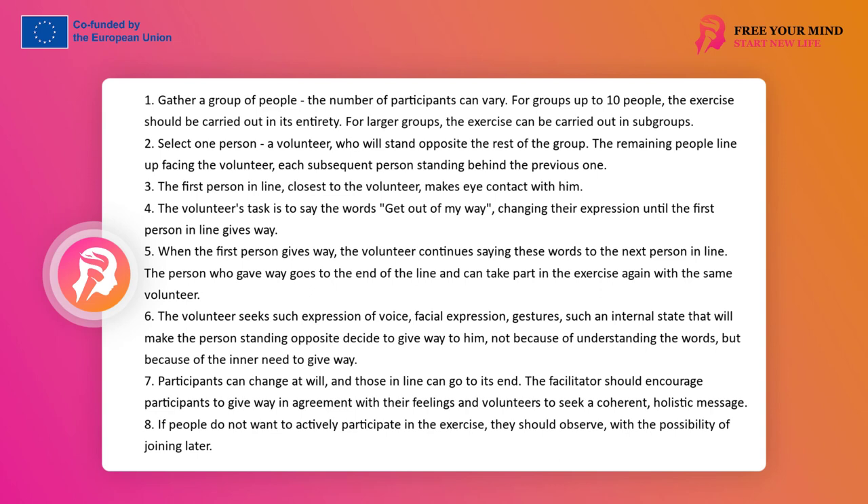The leader should encourage volunteers to search longer, not to escape too early into known patterns. People who do not want to actively participate in the exercise should be encouraged to observe, with the possibility of joining later.